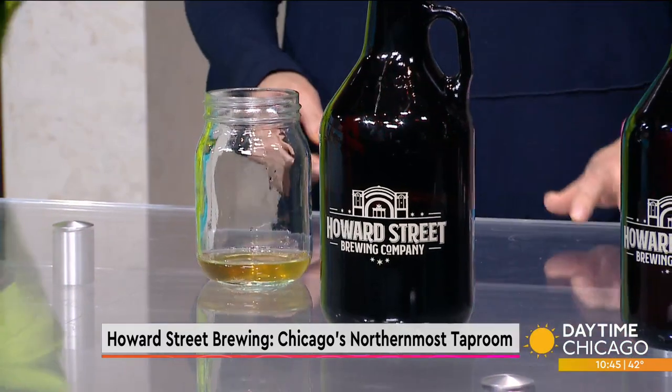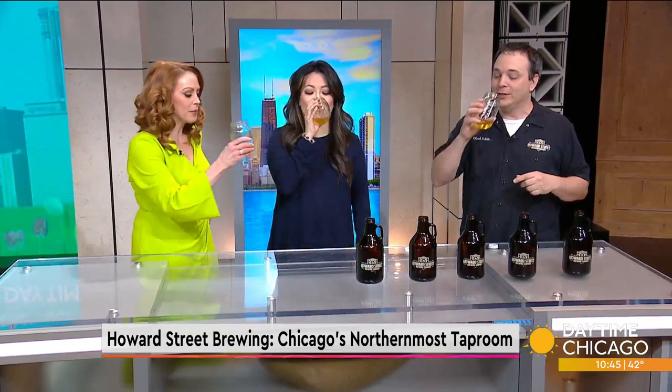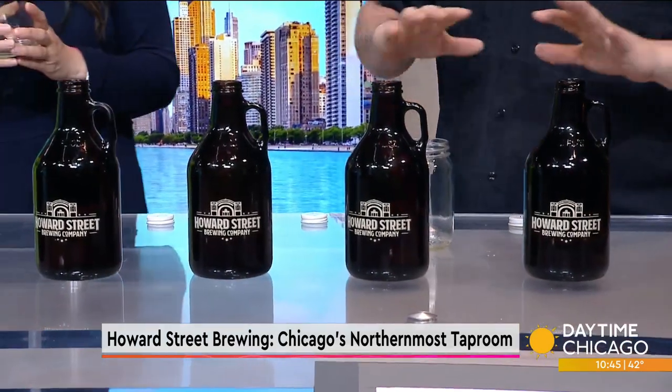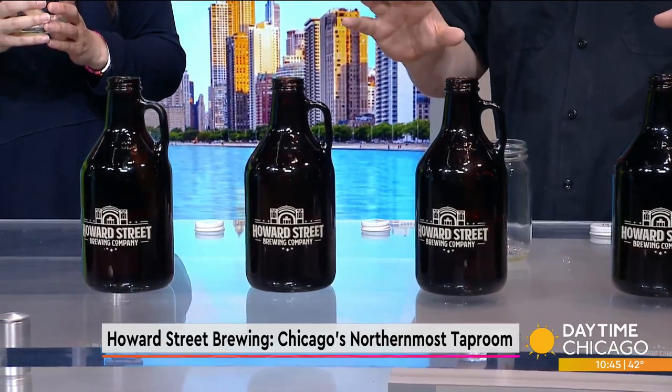So we've got five beers here. The first one is our Pilsner — this is sort of a Czech style. It's going to be very light, very refreshing. Drink it all day — a session beer. So what I did today was bring beers that feature one main ingredient for the styles that we're doing. That was the Better Late Than Never Pilsner.